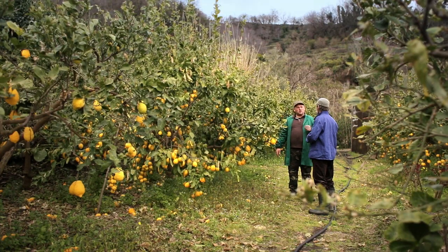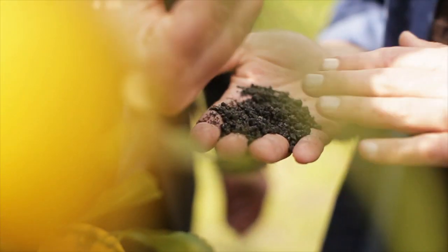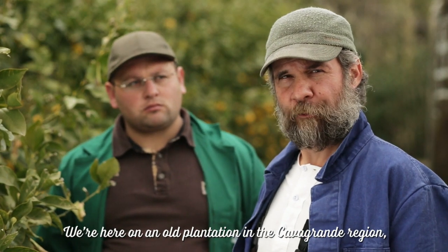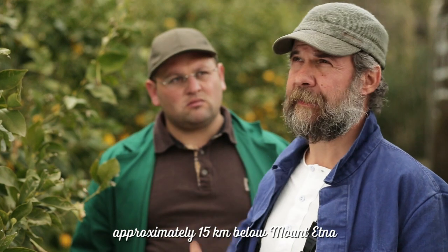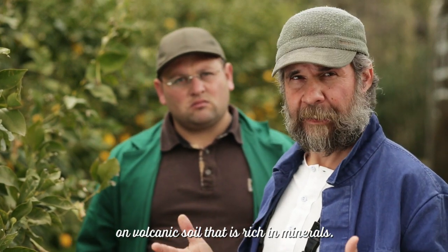Here we are at Capagrande, around 10km from Etna, from the volcano. This land is a very volcanic land. We are on an old plantation in the region Capagrande, about 15km from Etna, on a very volcanic mineral soil.